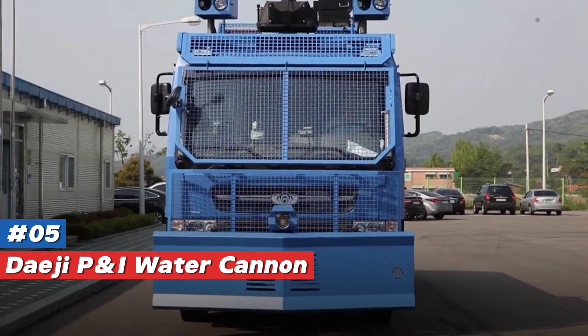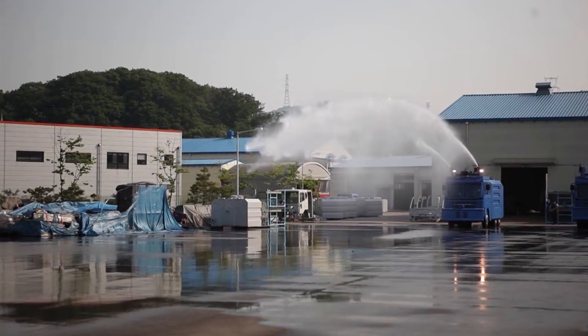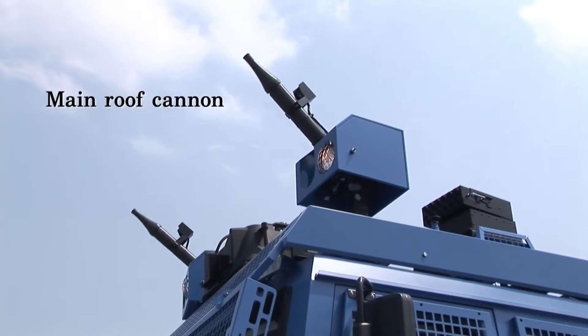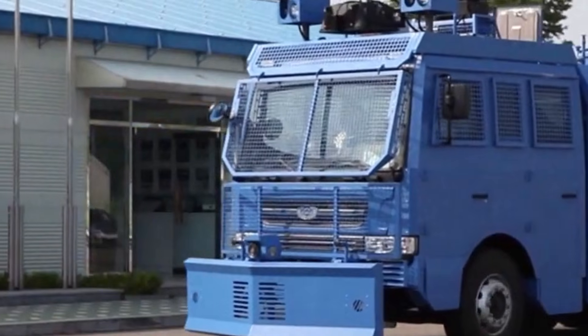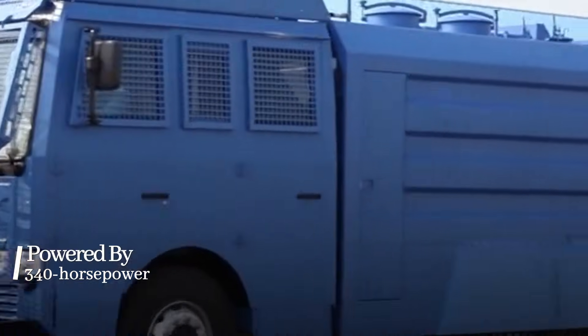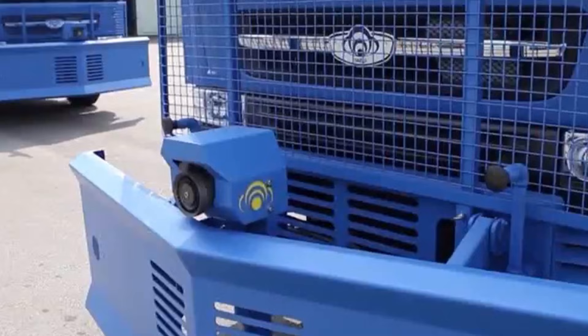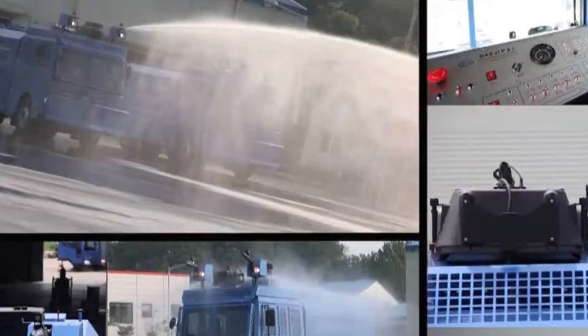Number 5: DayGP iWater Cannon UC-10,000 from South Korea is a robust riot control vehicle with a water cannon that reaches over 60 meters. This 8.2-meter vehicle carries a 10,000-liter water tank and can shoot tear gas and acoustic deterrents. Powered by a 340-horsepower engine, it also has a front blade to clear obstacles and fire suppression systems, making it a flexible and potent choice for urban control and security operations.